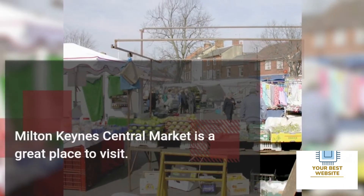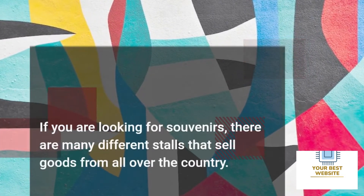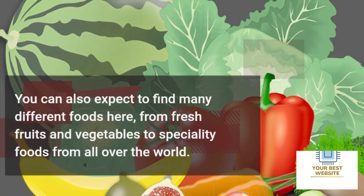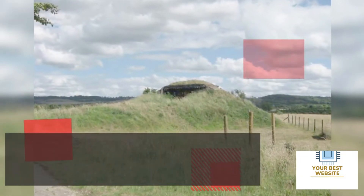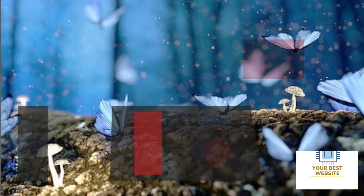Two: Milton Keynes Central Market. Milton Keynes Central Market is a great place to visit if you are looking for souvenirs. There are many different stalls that sell goods from all over the country. You can also expect to find many different foods here, from fresh fruits and vegetables to specialty foods from all over the world.